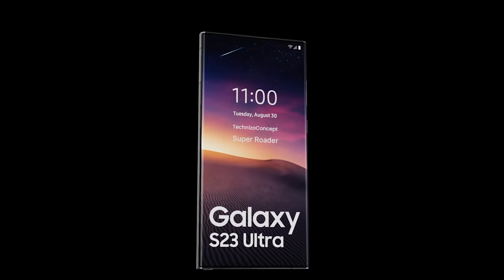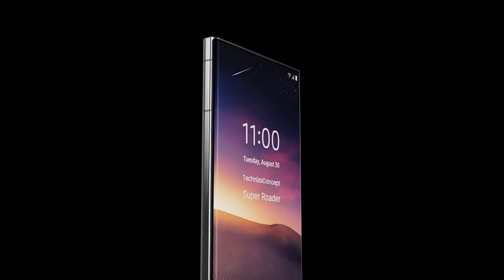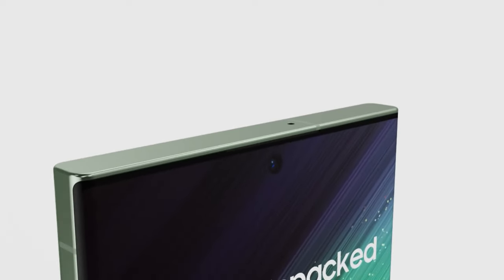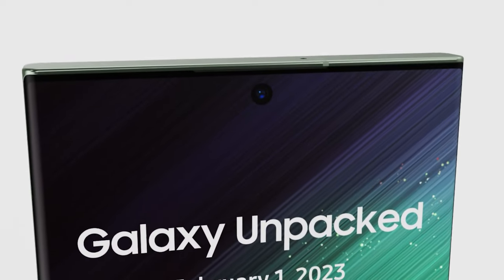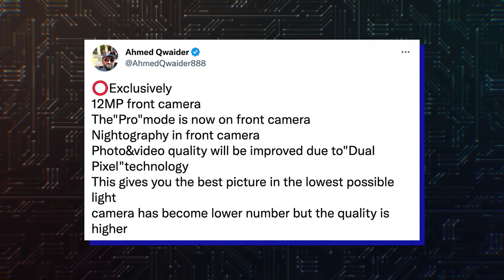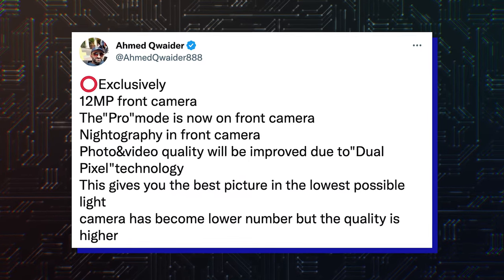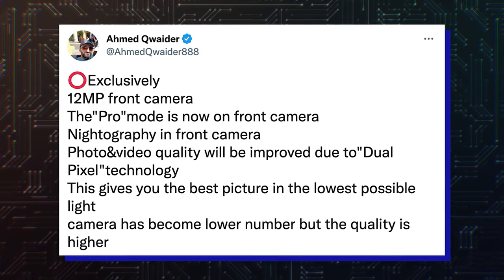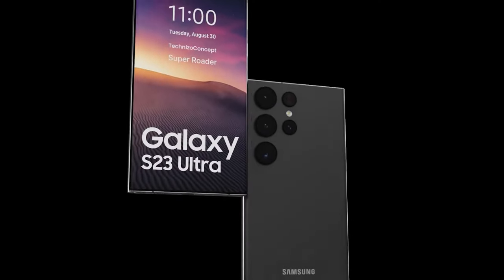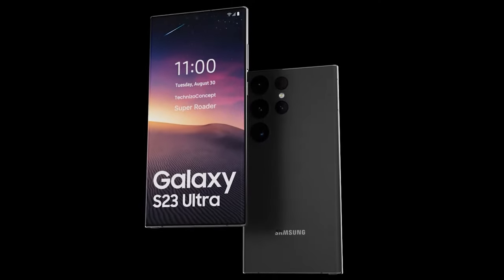Nevertheless, according to new information, the front-facing camera of the S23 Ultra will actually be superior to the one found on the S22 Ultra, despite having a lower megapixel count. In a tweet, a tipster has revealed that the 12-megapixel front camera of the S23 Ultra will feature a Pro Mode and dual-pixel technology. Additionally, the new sensor will be introducing improvements in low-light performance and videography.